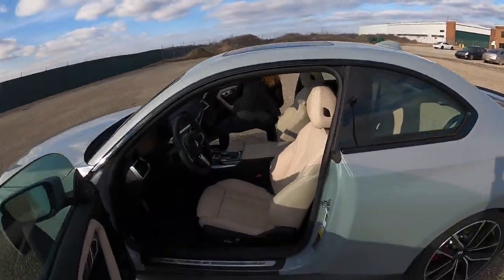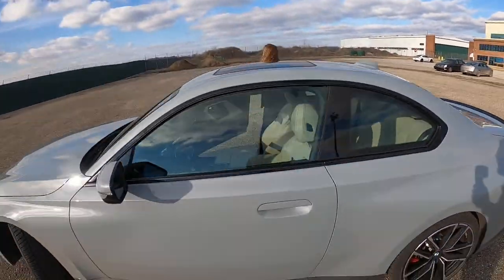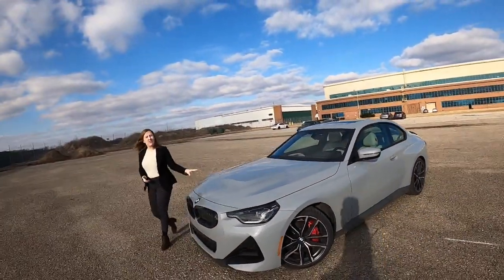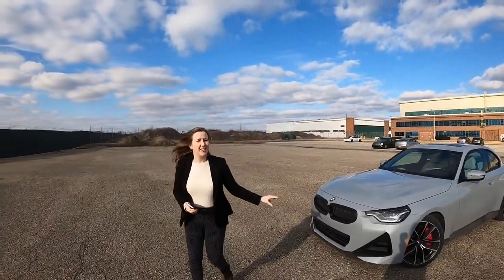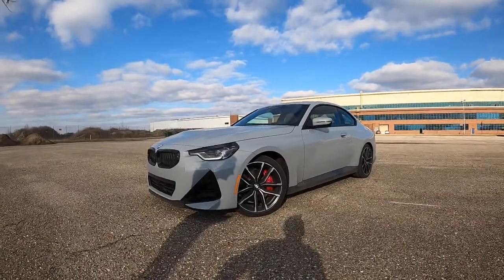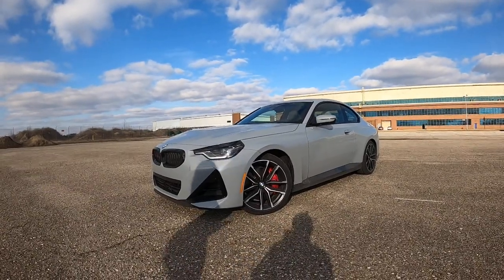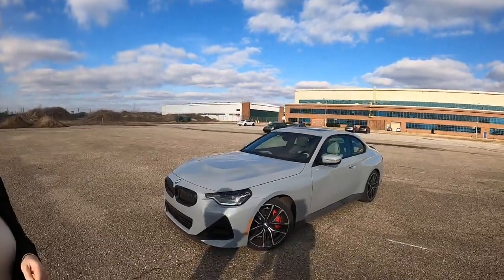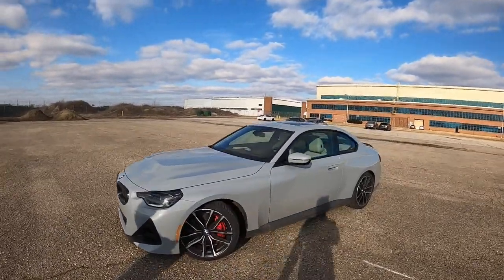Here's that Brooklyn Gray Metallic we've been talking about. I genuinely love this color — Alyssa thinks it's real neat, she actually had nail polish this color as a kid. It's not gray to me, it's like a soft baby sky blue. Those red brake calipers kind of pop against the color — it looks really neat.